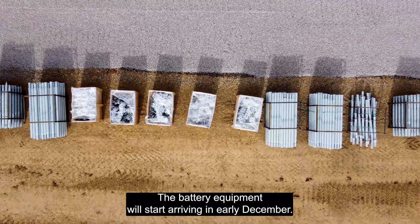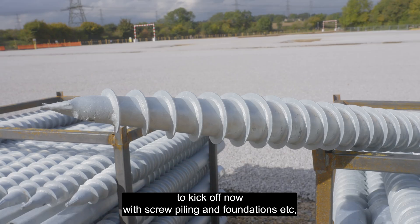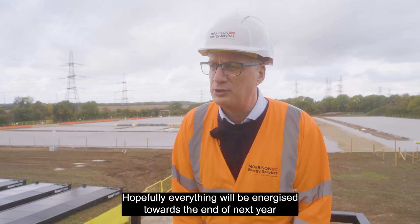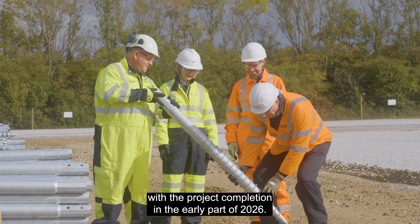The battery equipment will start arriving in early December, so we've got a fair amount of work to kick off now with screw piling and foundations. The batteries will then start appearing in January and February. Hopefully everything will be energised towards the end of next year, with the project completion in the early part of 2026.